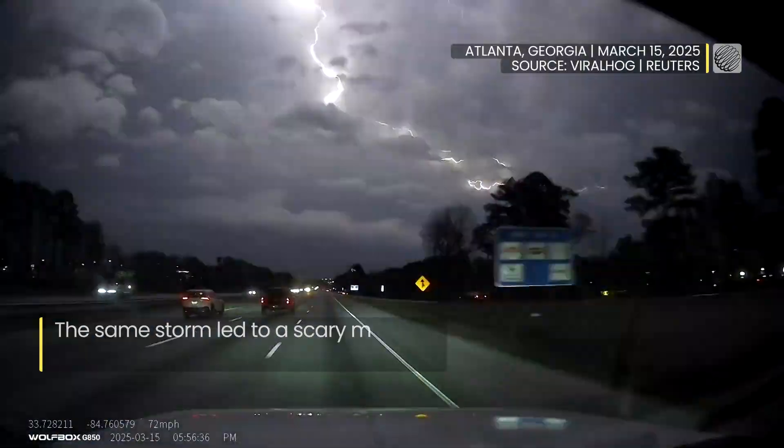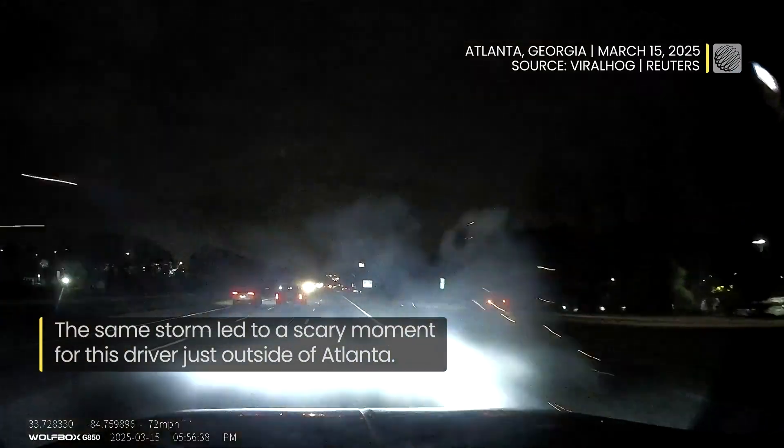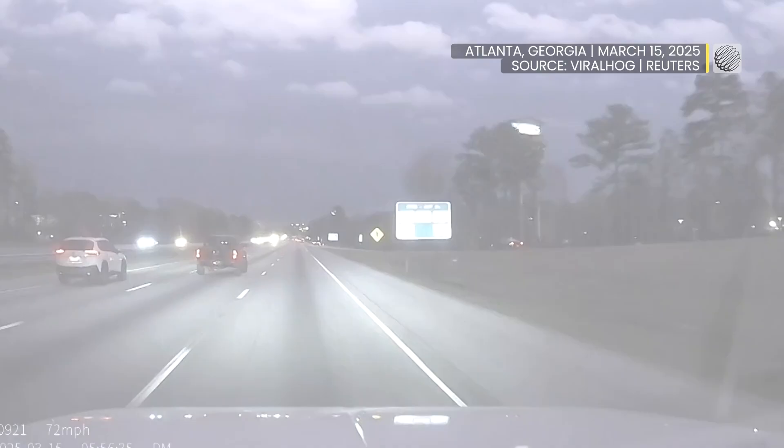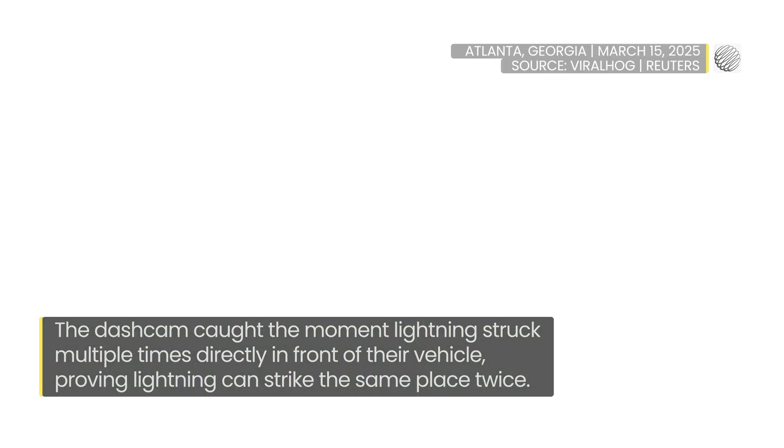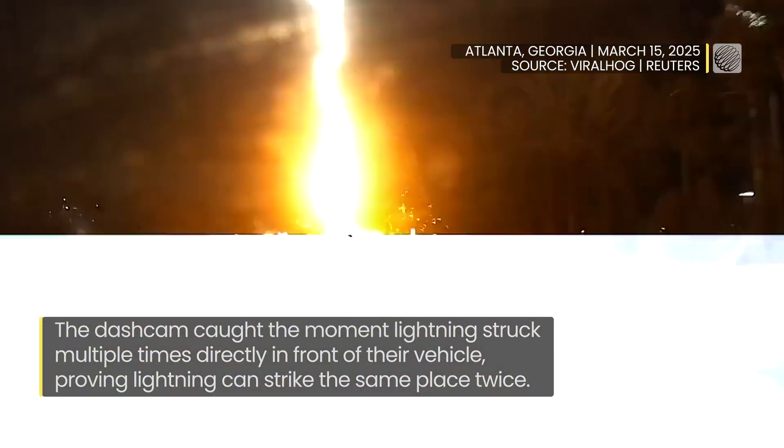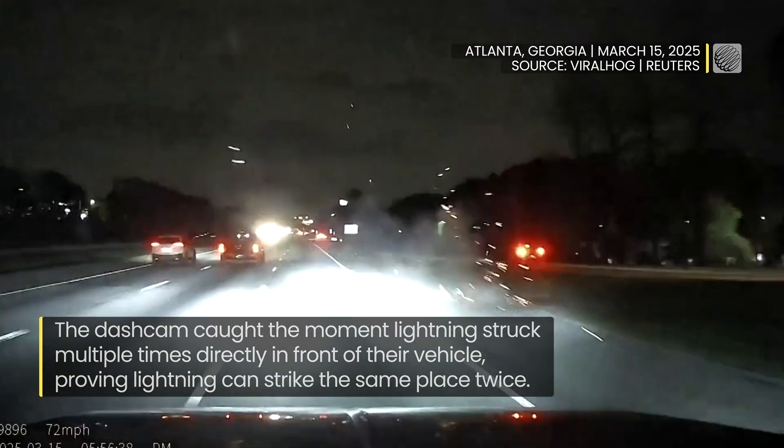The same storm led to a scary moment for drivers just outside of Atlanta. A dash cam caught the moment lightning struck multiple times directly in front of the vehicle, proving lightning can strike the same place twice.